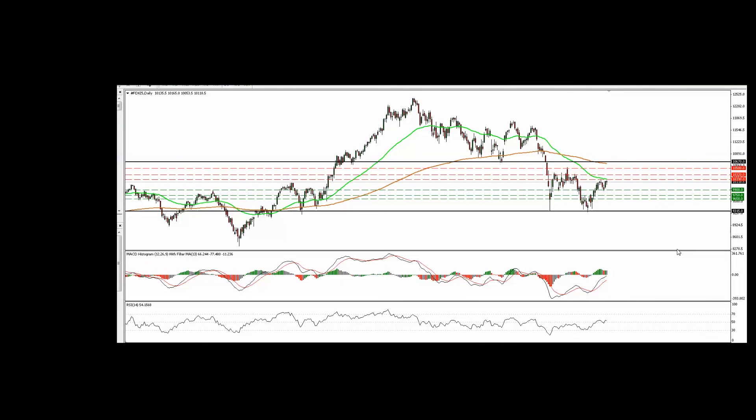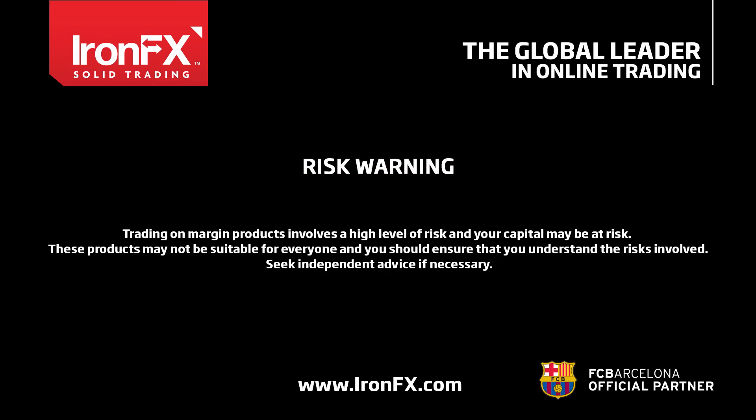That's it for today. For more analysis and charts, please read the full comment on ironfx.com. You can also follow us on Twitter, like us on Facebook, subscribe to our YouTube channel, or circle us on Google Plus to get more trading ideas. This is Karol Amos Pisturos, Senior Technical Analyst at IronFX Global, wishing you solid trading. See you next time.